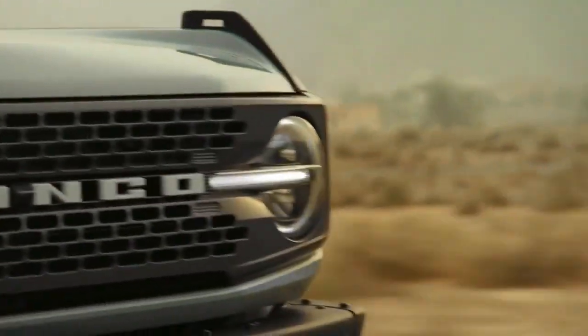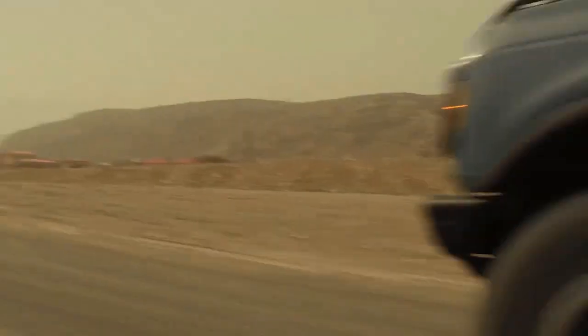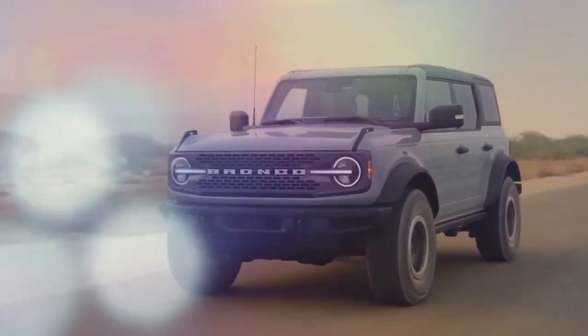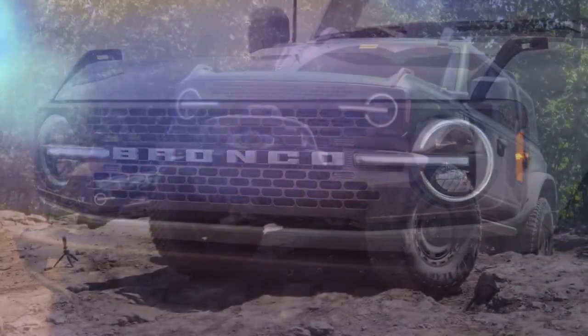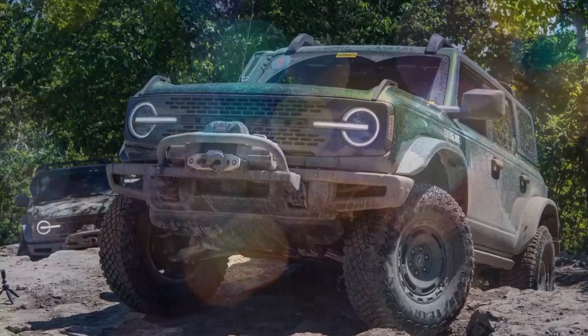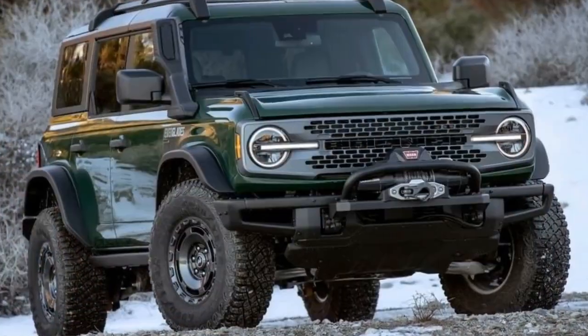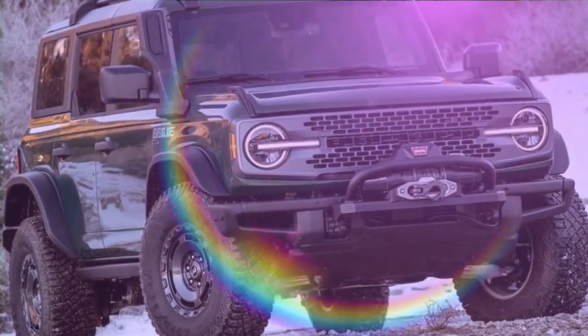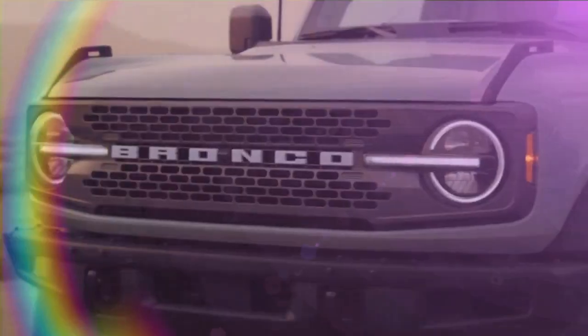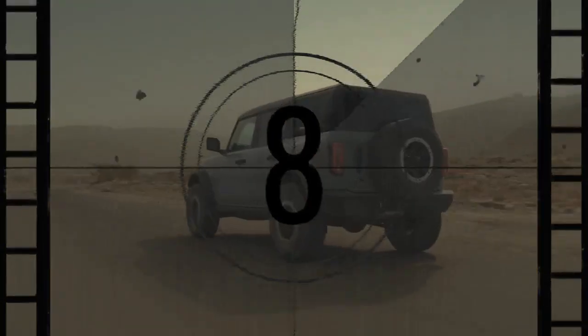Our vehicles often reflect who we are — they can signal how we see ourselves, what we value, and even hint at our ambitions. After spending more than a week driving the Ford Bronco through Colorado, we've come to a clear conclusion: this SUV is a powerhouse built for those who are as rugged as it is. Owning a Bronco and not pushing it to its limits would be like keeping an Irish Wolfhound cooped up in an apartment its entire life.